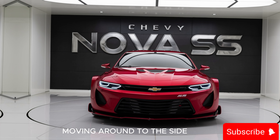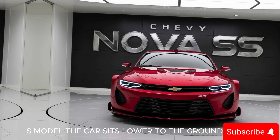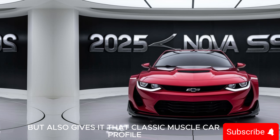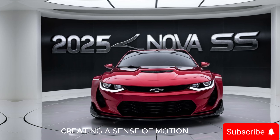Moving around to the side, you'll notice the muscular wheel arches and the 20-inch alloy wheels that come standard on the SS model. The car sits lower to the ground, which not only improves handling but also gives it that classic muscle car profile. The flowing lines along the body are both aerodynamic and aesthetically pleasing, creating a sense of motion even when the car is standing still.